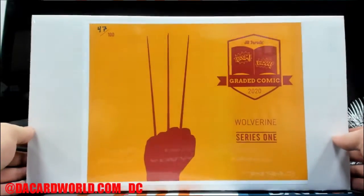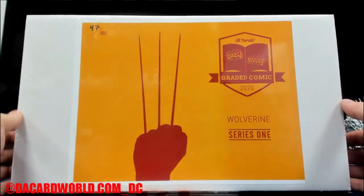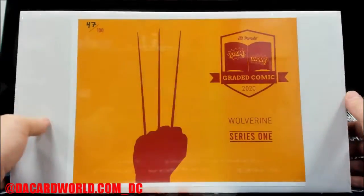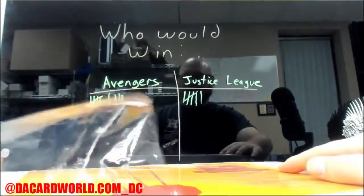Alright, personal break time. This one is for Jonathan. It is a Hit Parade 2020 graded comic, Wolverine series number one. It's numbered 47 out of 100. Good luck, let's see what you get.